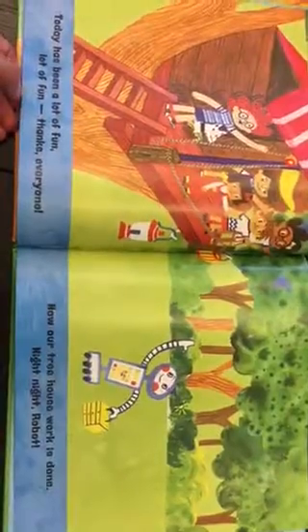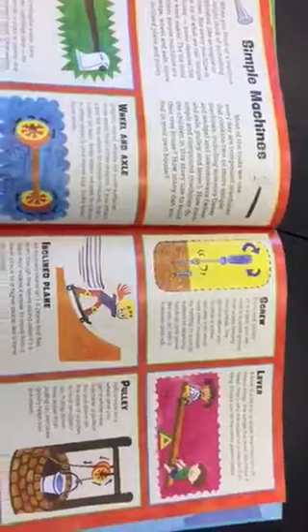Today has been a lot of fun. Thanks, everyone. Now our treehouse work is done. Light, robot. And then we have simple machines. We have simple machines.